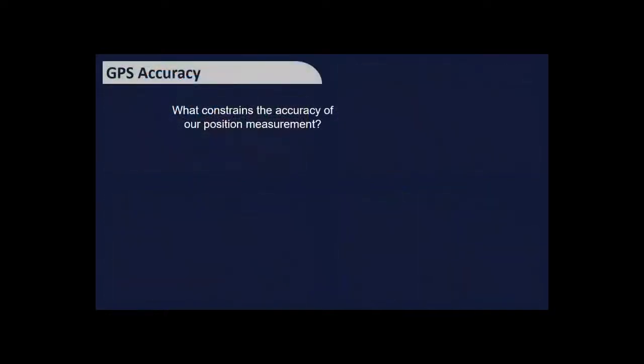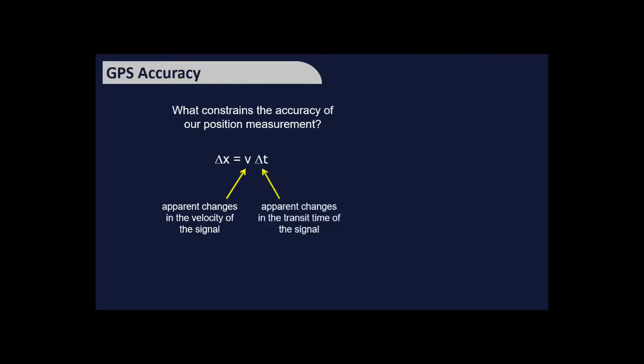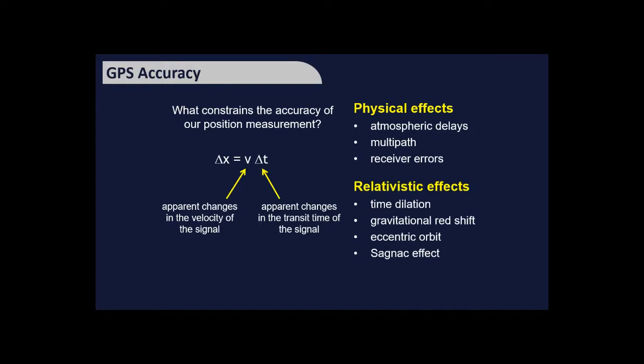What limits GPS accuracy? The error in position can be expressed as a combination of error in the velocity of signals from satellites and error in timing. Several effects contribute: changes in the atmosphere, multi-path errors, receiver errors, and some complicated physics from Einstein — because clocks are moving fast in a gravitational field, we must consider redshift and time dilation, though those are beyond this talk.